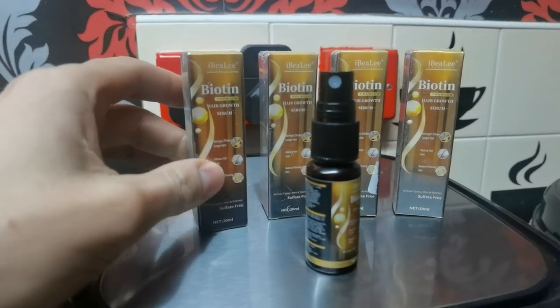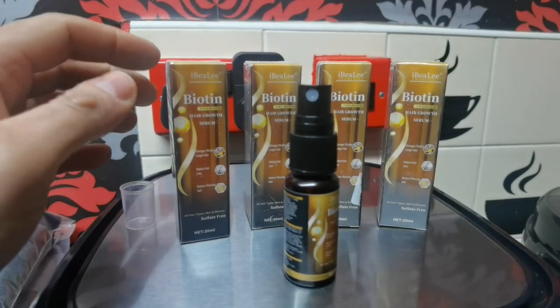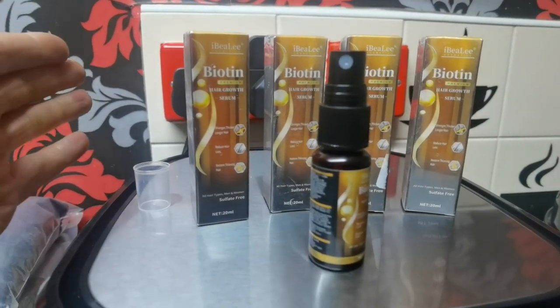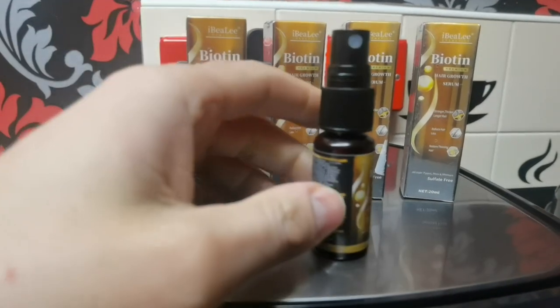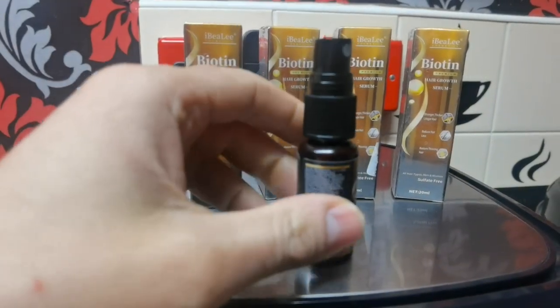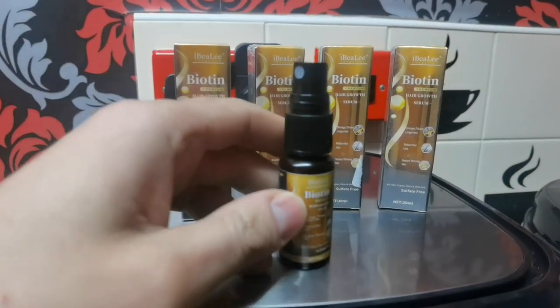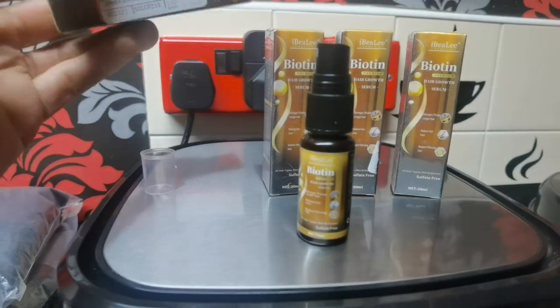Biotin is well known for promoting hair and nail health. You can get biotin tablets and shampoos, but this is a spray format. It contains all natural ingredients and plant extracts from China, and it seems to be a very good product with good reviews online.